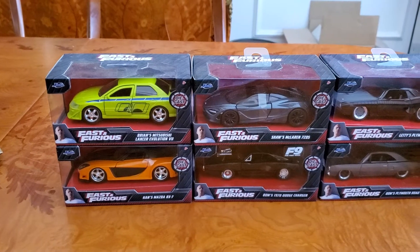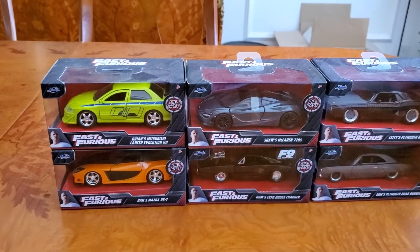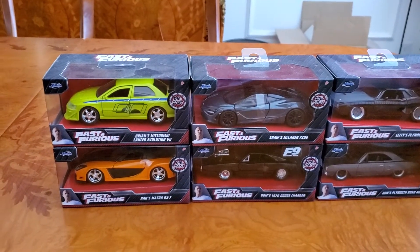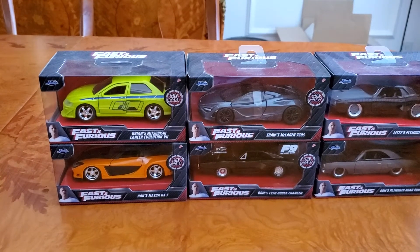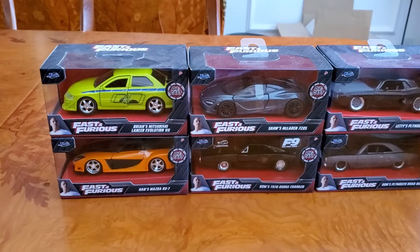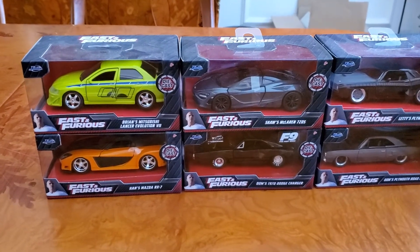I know there are six of them but I'm going to show you them one by one. Let me know in the comments what you guys think about them and which one is your favorite out of all six I have so far. I'll get more eventually, but this is what I have right now — let me show them off.